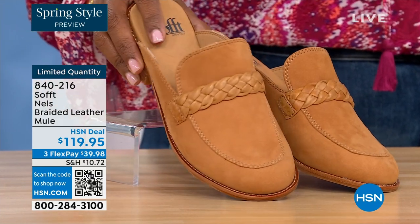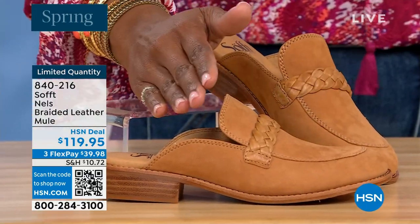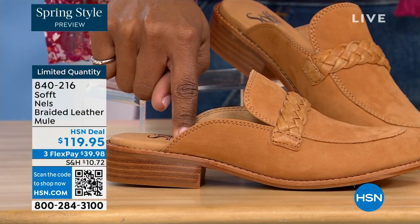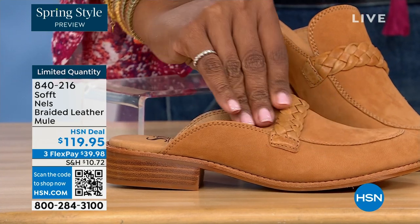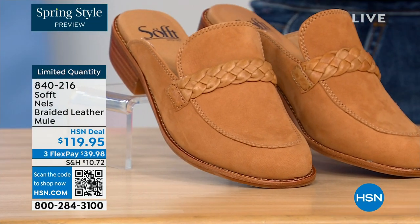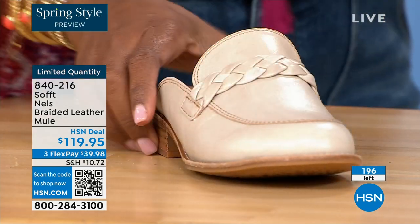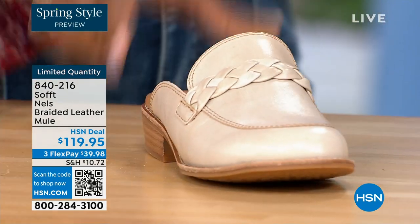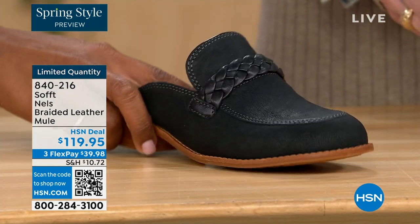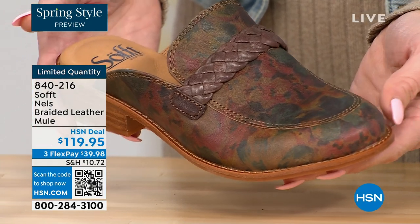Let's look at this braided leather mule — how cool is this? It's like a loafer mule and it's stunning. We've got it in luggage, which is this beautiful grain leather. This one is called mushroom — it's the lightest option, and you can see it's got a little distressing to it. We've also got it in black, which has a nice sheen to it, and then in taupe, which has a beautiful print — almost a Monet-inspired vintage feel.